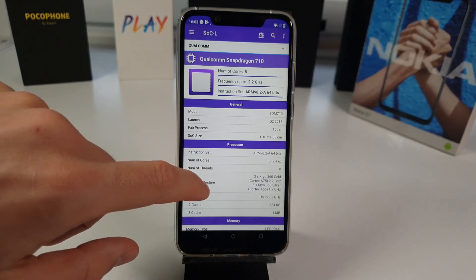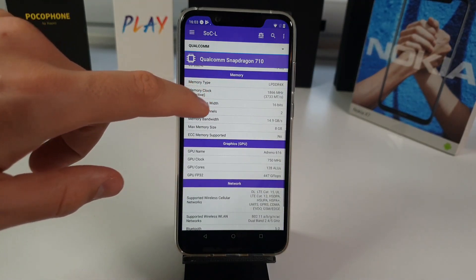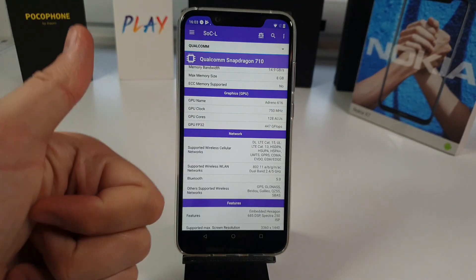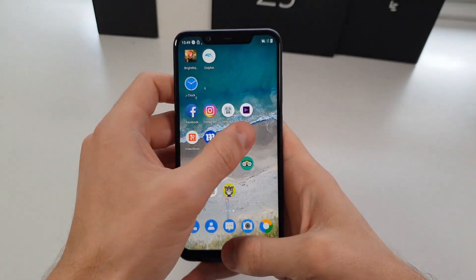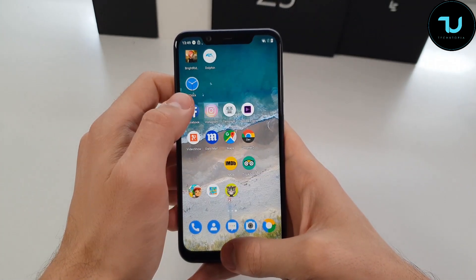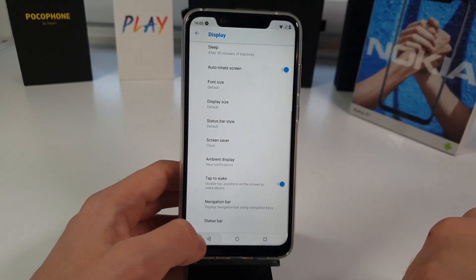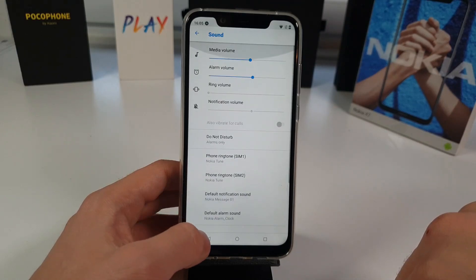It comes with 4GB or 6GB of RAM and 64GB of storage. The 6GB version costs about $30 more on Gearbest and Banggood — worth it for hardcore users. With 4GB of RAM, the Pocophone F1 (just $20 more) will easily beat the Nokia X7 in RAM management and speed. There's microSD card support, lots of sensors, a step counter, 4G LTE support, and this is a dual SIM device.